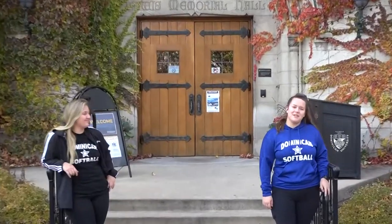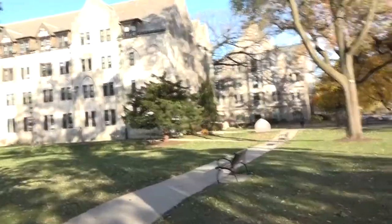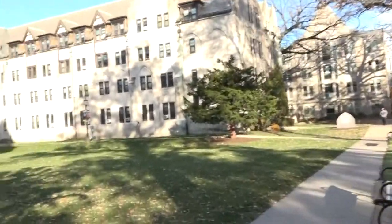Now here we are on campus. We're right in front of Lewis Hall and right over here is the quad. Here at the quad, a lot of people like to grab their food from dining and eat out here and group study out here. It's super nice — a really nice space and we're blessed to have it.